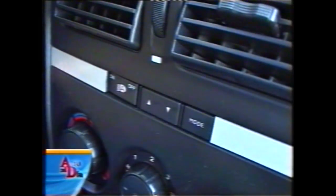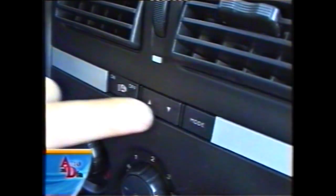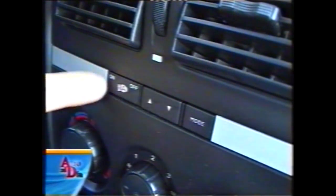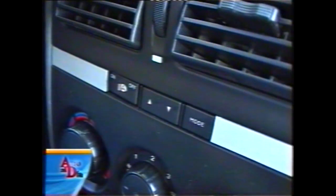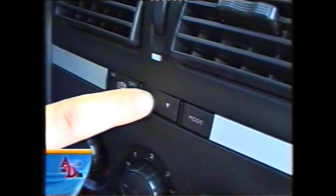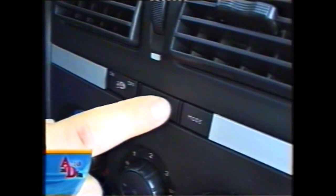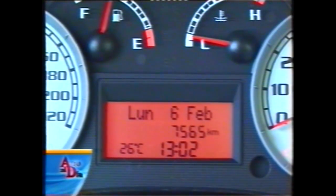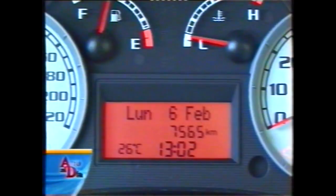Estas son las teclas que comandan el sistema My Car de Fiat, que llegó al Idea y a la familia 178. Desde aquí se encienden las luces automáticas con sensor crepuscular, que es un opcional muy interesante. Desde aquí también se ingresa a la computadora con la tecla modo, pudiendo cambiar distintas acciones: hora, fecha, kilometraje total y temperatura exterior.